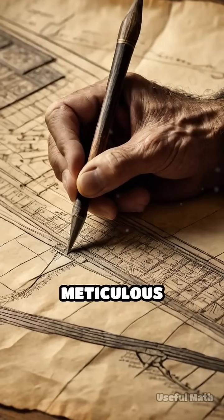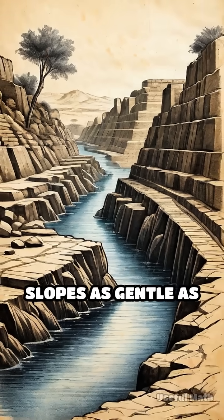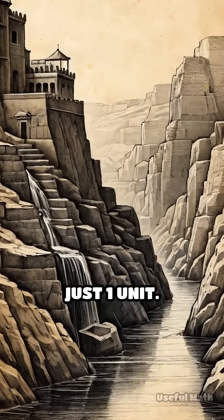The secret? Meticulous calculations of gradient and flow. To ensure water moved smoothly but didn't overflow, they calculated slopes as gentle as 1 to 4,800 — meaning for every 4,800 units forward, the channel dropped just one unit.